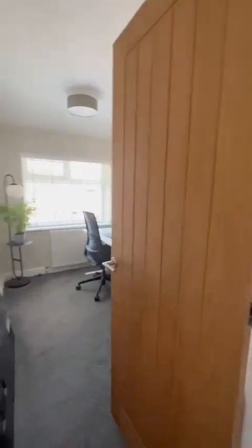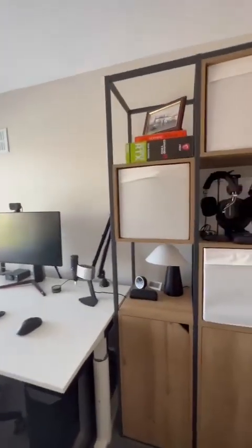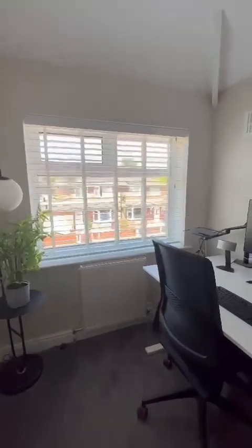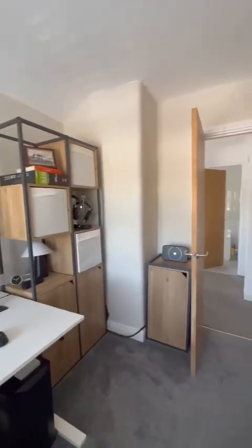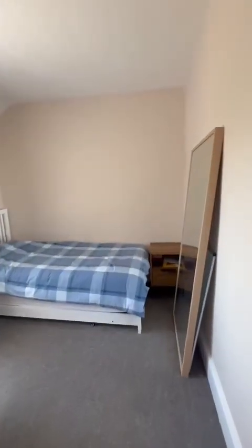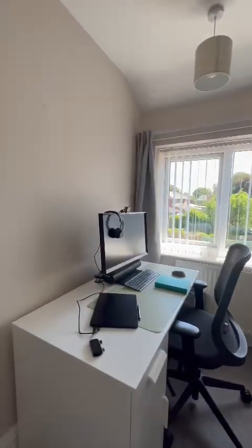The back room is again a good generous size, also positioned to the front of the property — you could get a double bed in here. Now overlooking the rear garden is the second double bedroom.